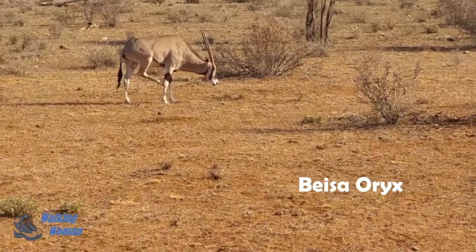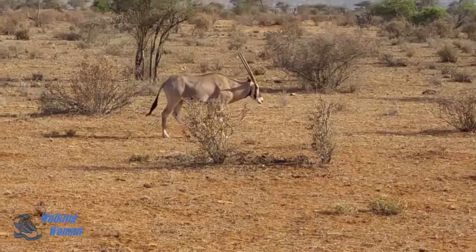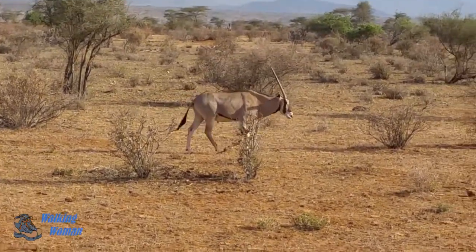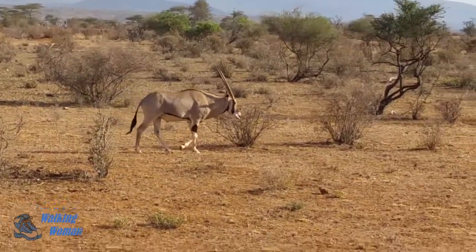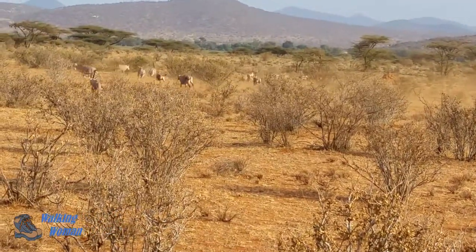This is the Beisa Oryx. You can see its beautiful horns and markings. And here's a whole herd of Oryx, so you can see how quickly they can move.